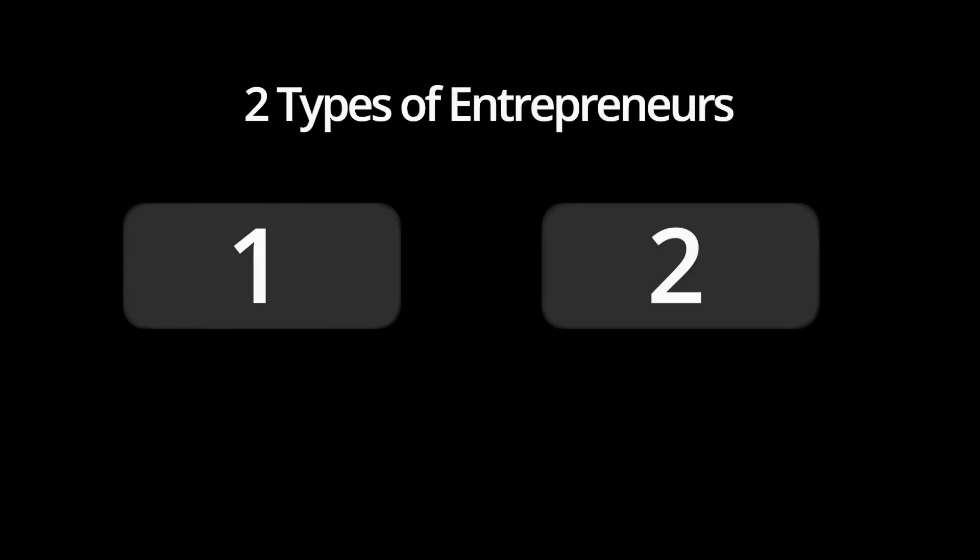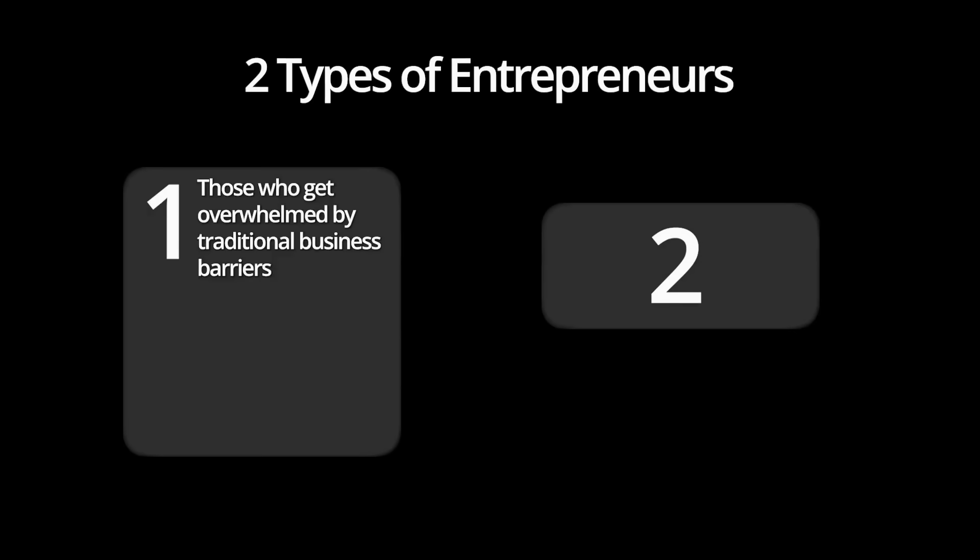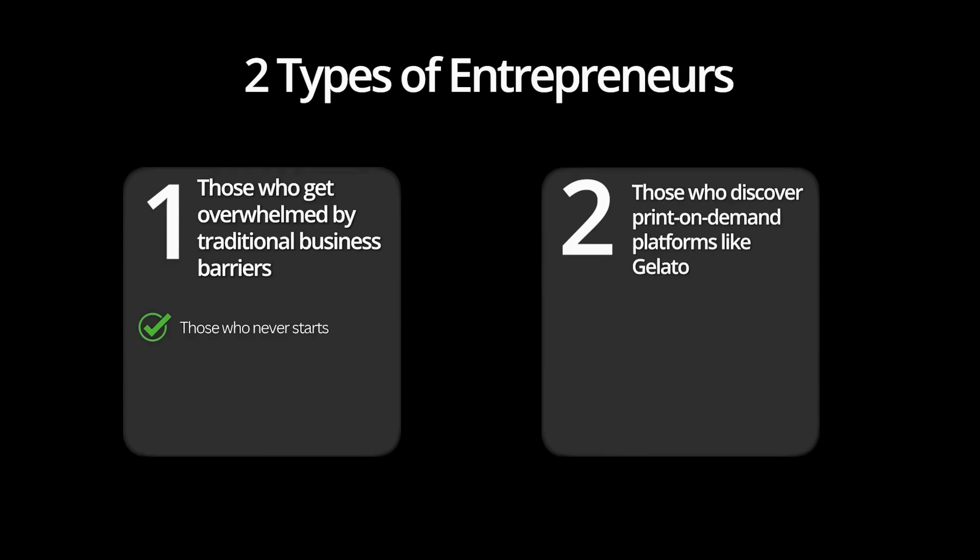There are two types of entrepreneurs: those who get overwhelmed by traditional business barriers and never start, and those who discover print-on-demand platforms like Gelato that eliminate these obstacles completely. One approach keeps you stuck in the dreaming phase forever, while the other lets you start a real business today. Gelato is a perfect solution for beginners — it's specifically designed to remove every barrier that stops people from getting started.